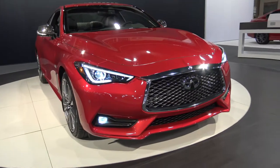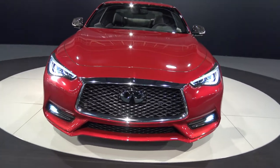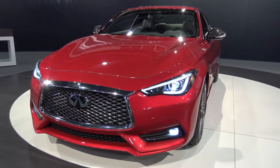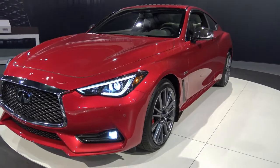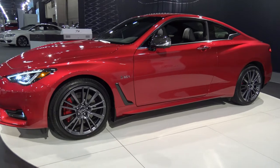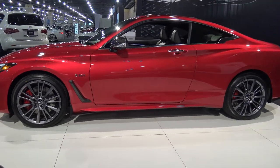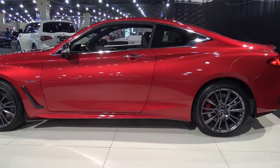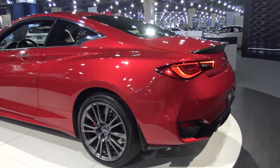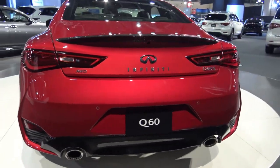The all-new 2017 Infiniti Q60, MSRP starting at $38,950, has an MPG of up to 22 city and 30 highway. The horsepower ranges from 208 up to 400. The engine options are a 2.0-liter four-cylinder and a 3.0-liter V6. It's an aggressive design with a duo of eager engines that set the Q60 apart from its competition.